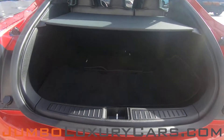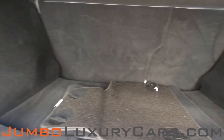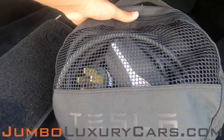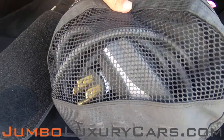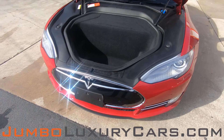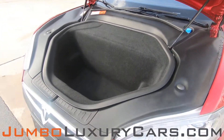Now let's take a look at the trunk. Here we have your floor mats, and under here we have additional storage. Here we have your charging pack. As you can see, everything seems to be in good working order.